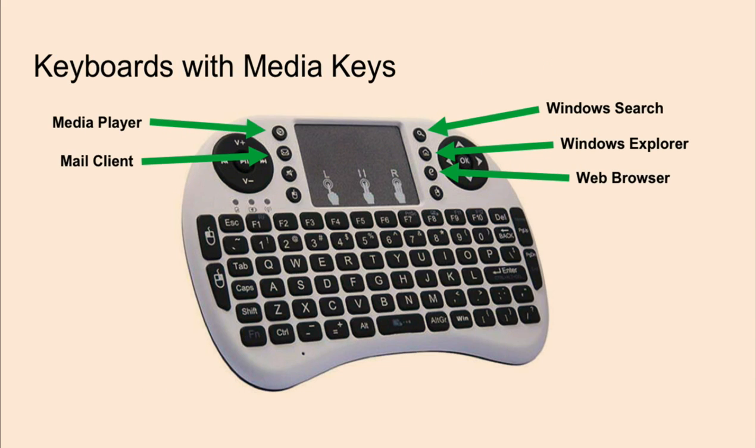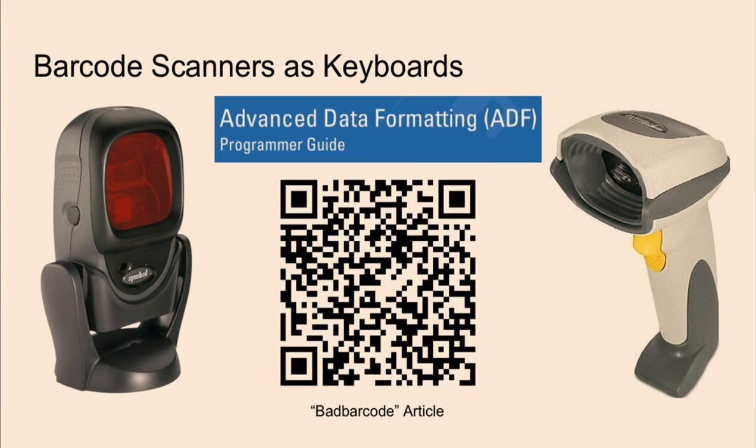In situations where certain keyboard shortcuts were blocked, we found that using media key shortcuts were helpful. Some of these media keys had Windows Explorer launch buttons, which would lead to some form of execution vector. There were also situations where keyboards couldn't be plugged into the POS system, but existing barcode scanners could act as keyboards. With certain models it was possible to reprogram them and use keyboard shortcuts like Windows+R for a run dialog or Ctrl+O for a file open dialog. This is part of the Advanced Data Formatting standard — Tencent's Bad Barcode article covers this.